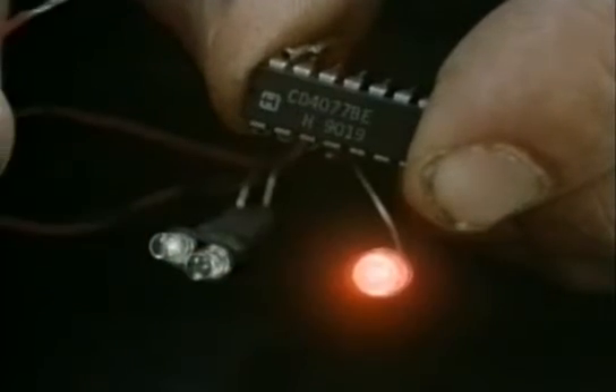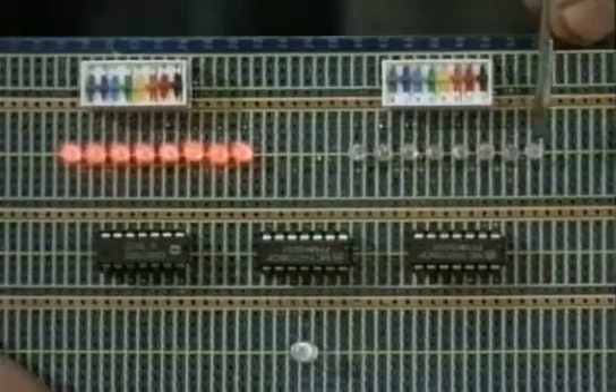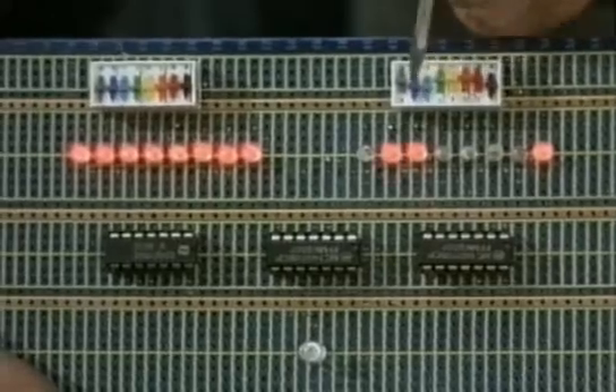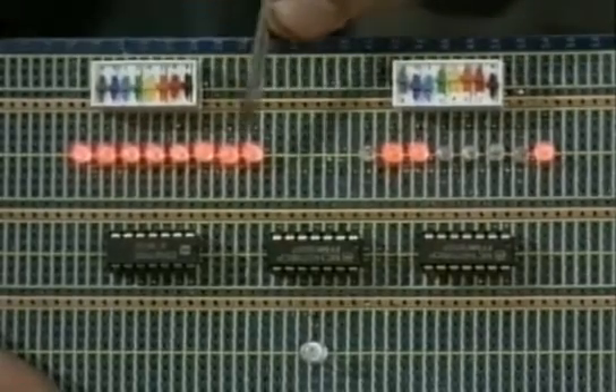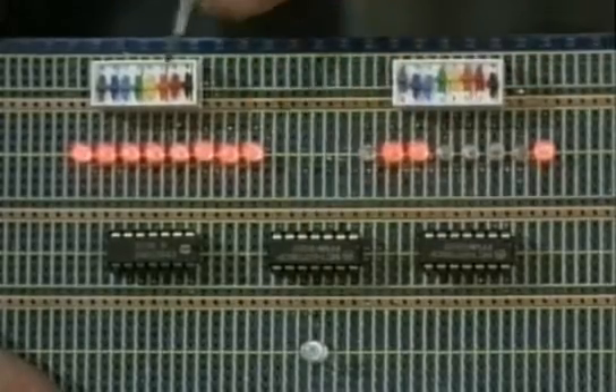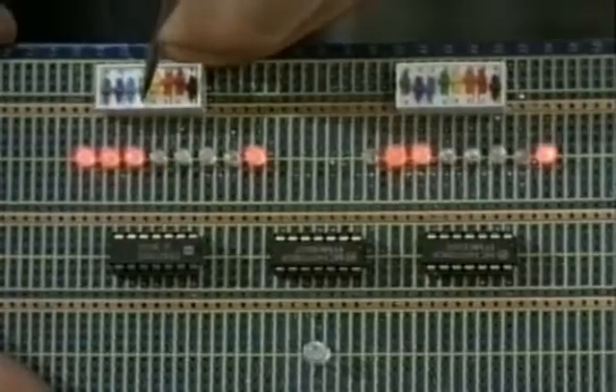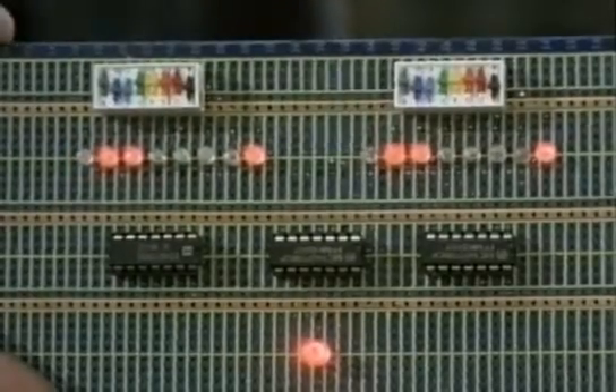Even this simple comparing circuit can start to seem clever if it's working fast enough. I can put into one set of inputs the ASCII code for the letter A and compare it with the other set. The output will only switch on if the other set is another A. If I were to do this enough times, I could compare whole words — and this is the basis of sophisticated word processor spell checkers, comparing words that you've typed in with words stored in the computer's memory.